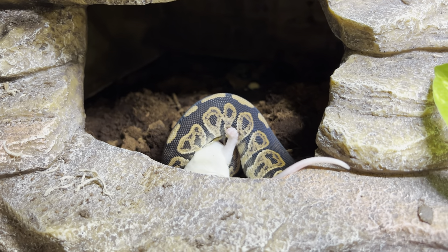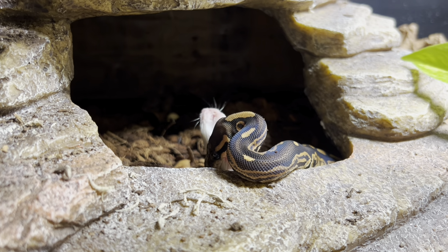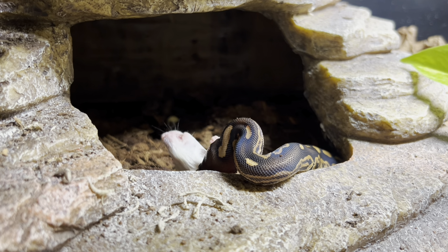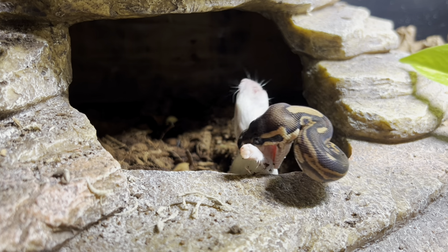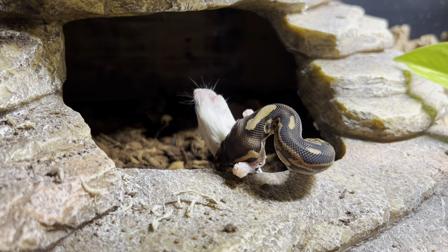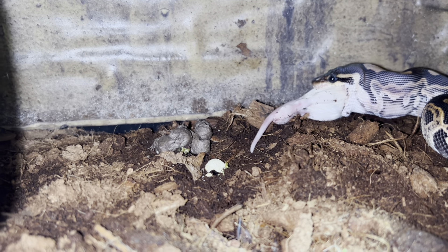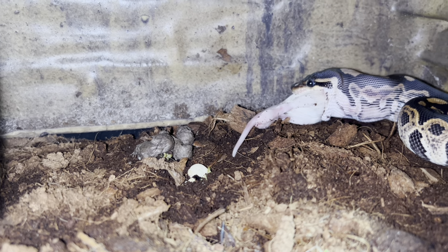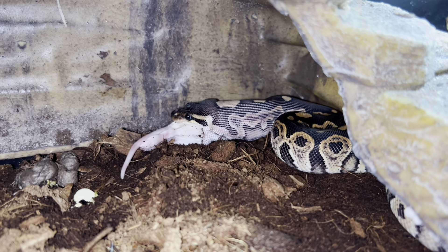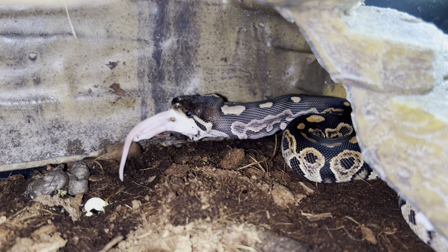That was so quick — I think that's the fastest he's ever taken a rat! He's going to probably go take it somewhere to hide. He usually doesn't swallow it in front of me, but we'll see — maybe he will today. I realize I have to clean up his poop — the springtails are already working on it, but I'll get that out. He likes to go to the back and swallow it — just his neck stretched out is so cool.